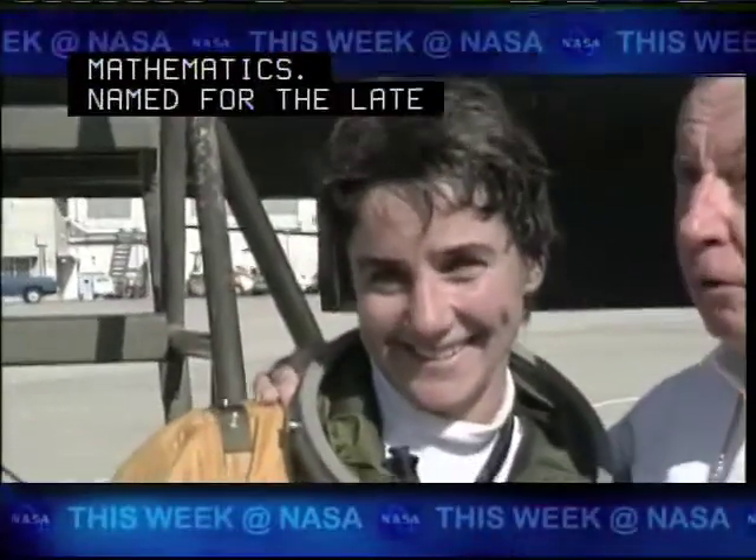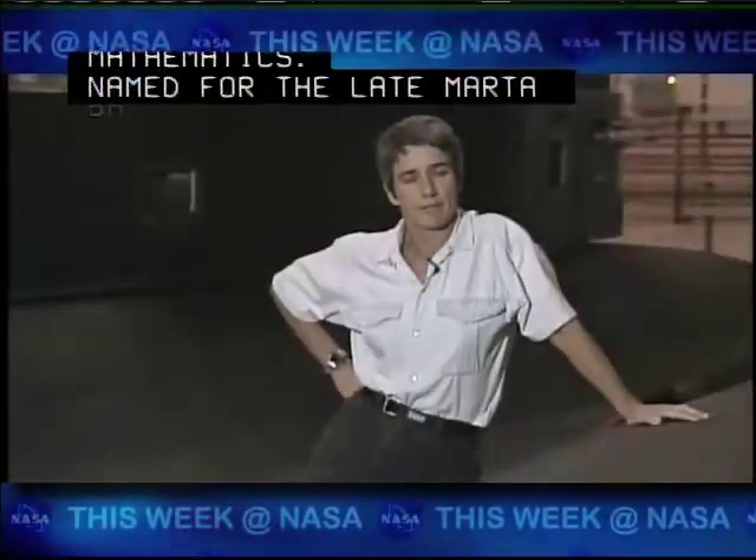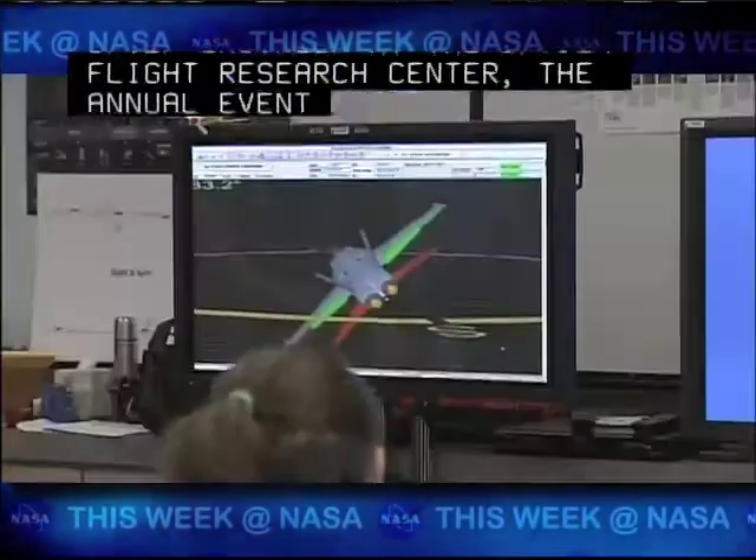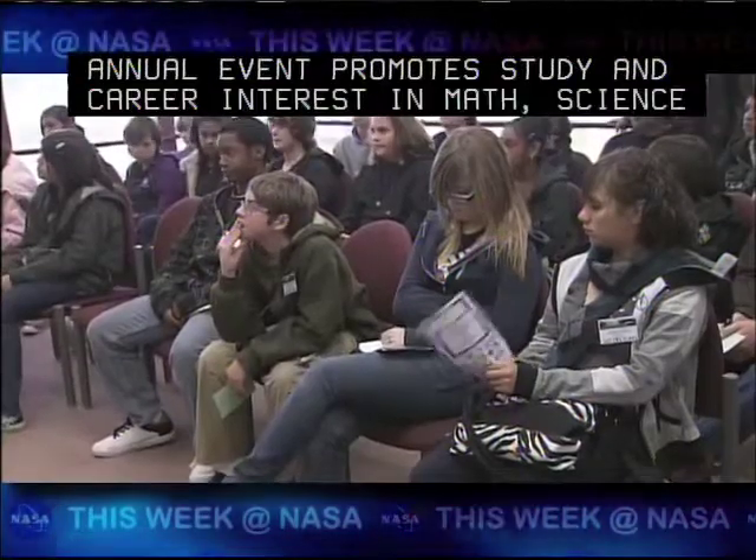Named for the late Marta Bonnmeyer, former pilot and chief engineer at the Dryden Flight Research Center, the annual event promotes study and career interest in math, science, and technology.